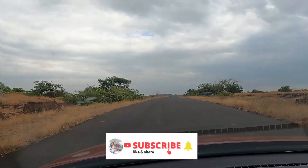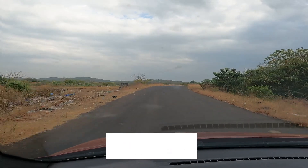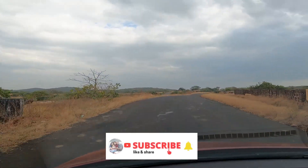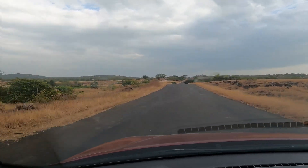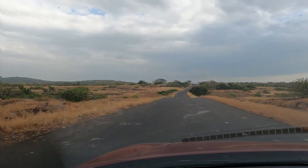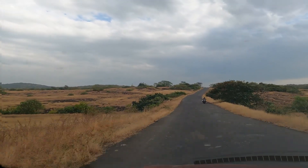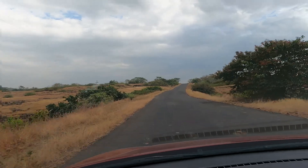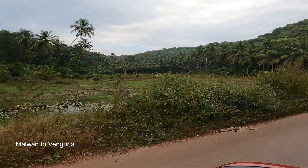Hello friends, this is Himali from HRTX. Today we are going to Khaavne Beach. This is a pristine beach in the Burgan region, in Wengola district. We are traveling from Malman to Khaavne, which is around 34 km away.